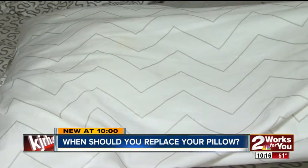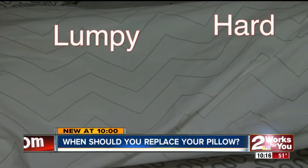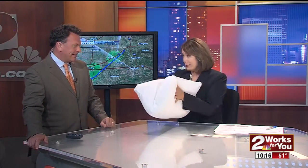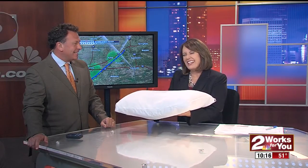So even if you keep it clean, when does your pillow need replacing? For synthetics, replace it when the filling gets lumpy, hard, flat, or holds an imprint of your head. There's also a simple fold test: fold your pillow in half, and if it doesn't spring right back into shape, it's time to toss it. One bystander admitted being 'way overdue,' noting their pillow is flat — but they like it that way.